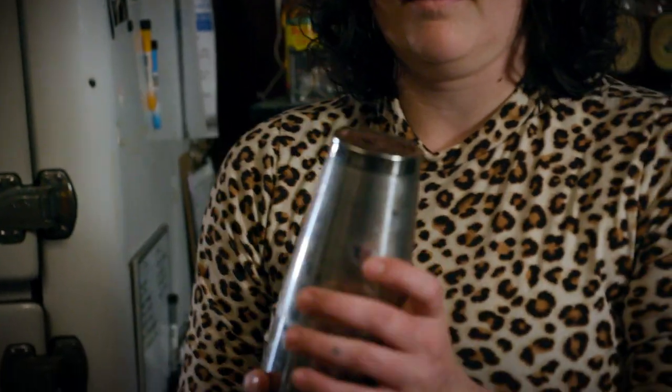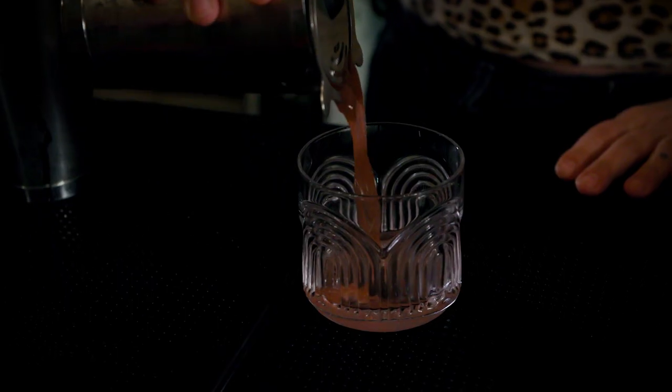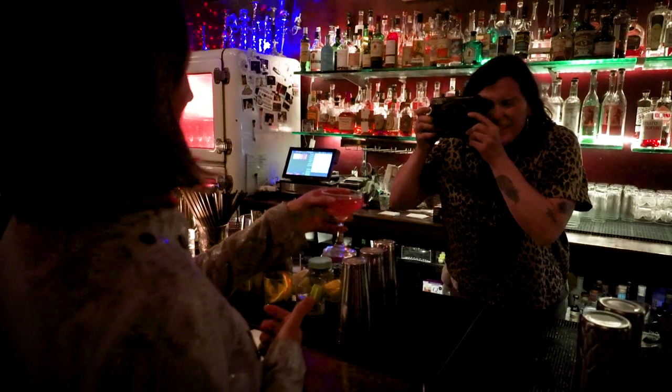The Hideout is definitely a cocktail bar. Probably the most popular drink on the menu is the Andy Warhol, and that is a cosmopolitan and a Polaroid picture of yourself.